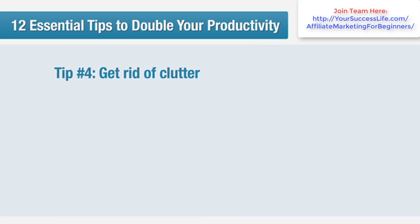Tip number four: get rid of clutter. A tidy office equals a tidy mind. If you find yourself getting distracted by items on your desk, chat windows, the phone, or even the view out of your window, then simply remove them or change the position of your desk. It makes a world of difference to your power of concentration.